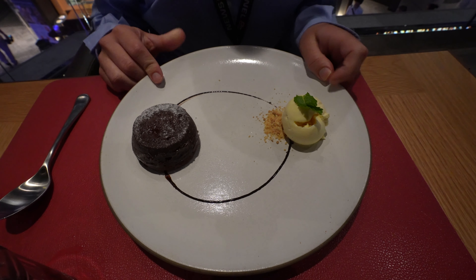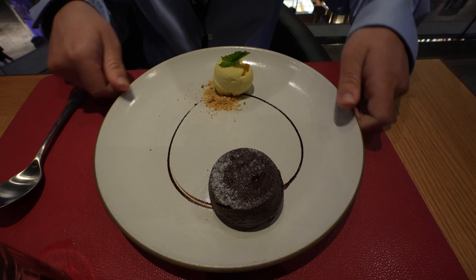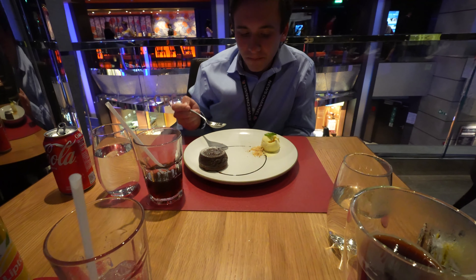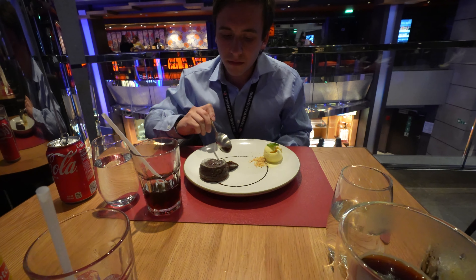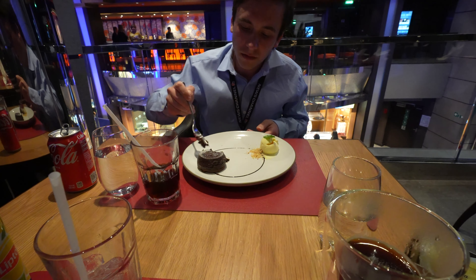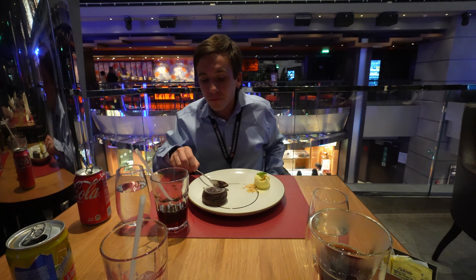All right, so Nathan has the lava cake. It looks like there's an ice cream on the side - a little bit of a crumb. Vanilla. Does it melt in your mouth, or is it just kind of... nice. Very nice. Wow, it's super, super good. Right on.